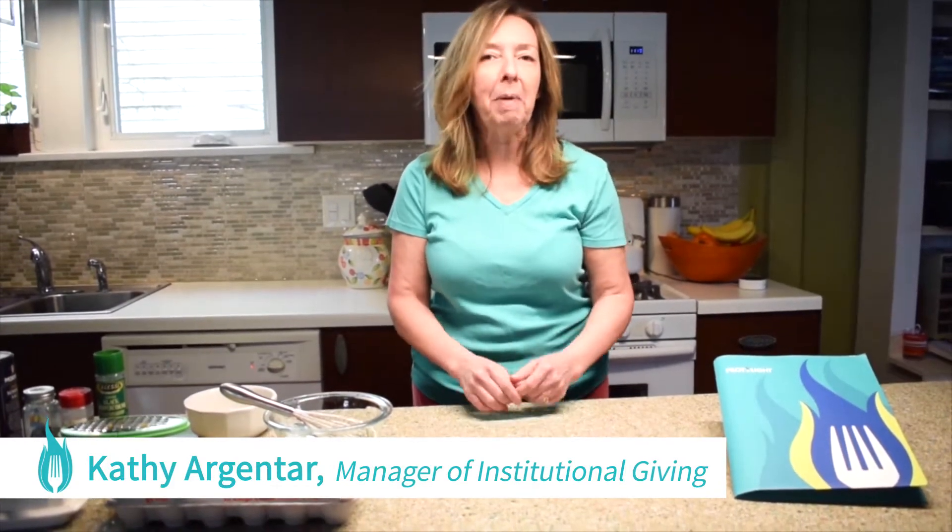Hi, my name is Kathy Argentar and I'm the manager of institutional giving for Pilot Light. I'm here today with another episode of Family Meal.